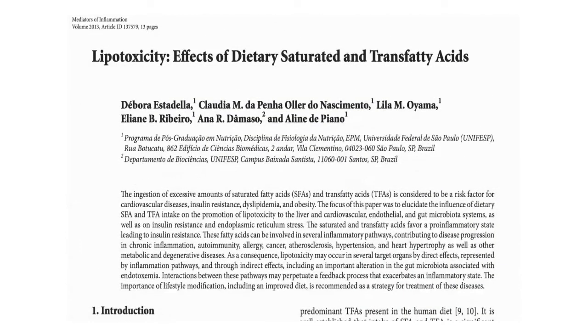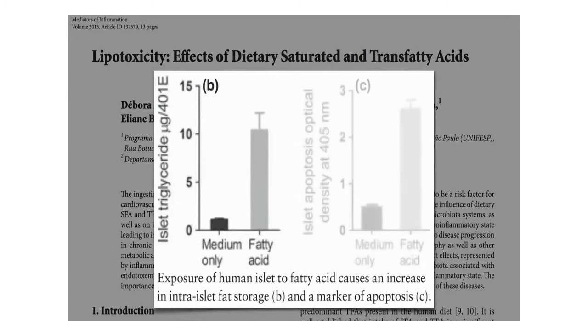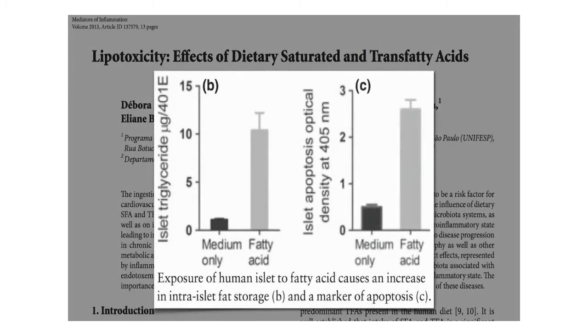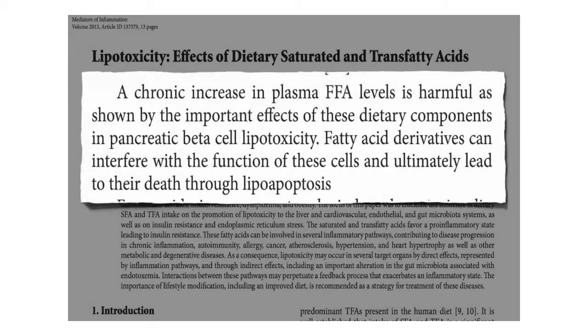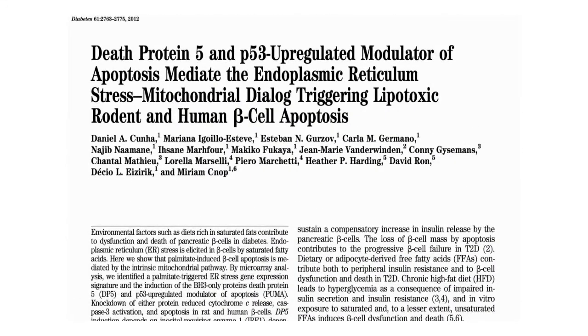You can do it right in a Petri dish. Expose human beta cells to fat, they suck it up, and then start dying off. A chronic increase in blood fat levels is harmful, as shown by the important effects in pancreatic beta cell lipotoxicity. Fat breakdown products can interfere with the function of these cells and ultimately lead to their death. And not just any fat — saturated fat.